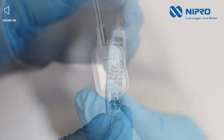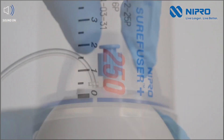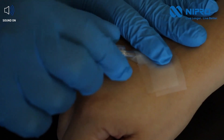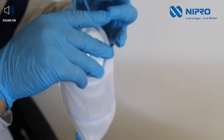Our elastomeric continuous infusion pumps are the ideal choice for patients needing at-home, outpatient treatments, designed for a variety of treatments such as oncology therapies, pain management analgesia, palliative care, thalassemia treatment, and antibiotic administration.